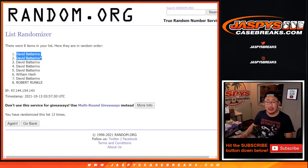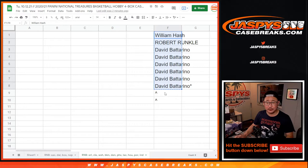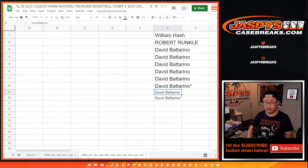He gets a couple extra spots. So with all those spots for David, he's got 80% of the numbers — 80% of those teams.